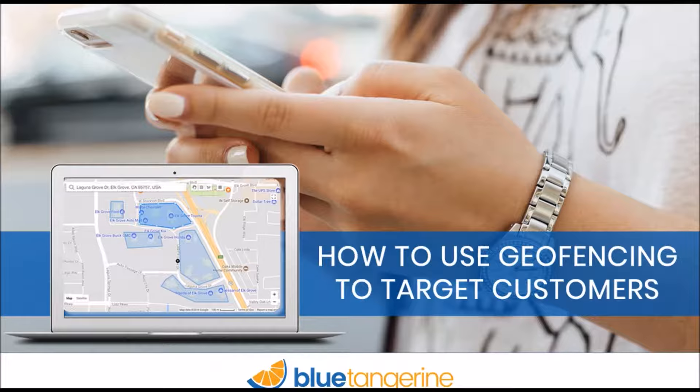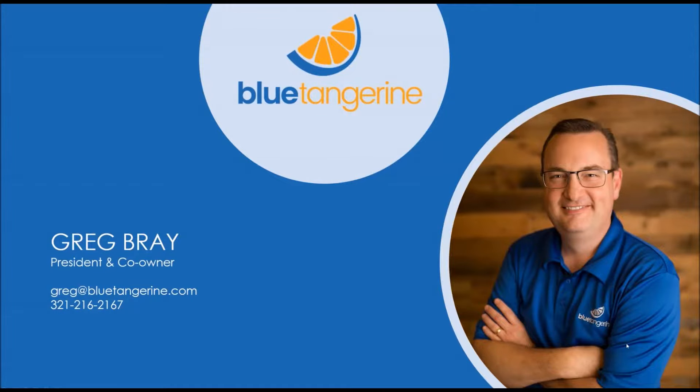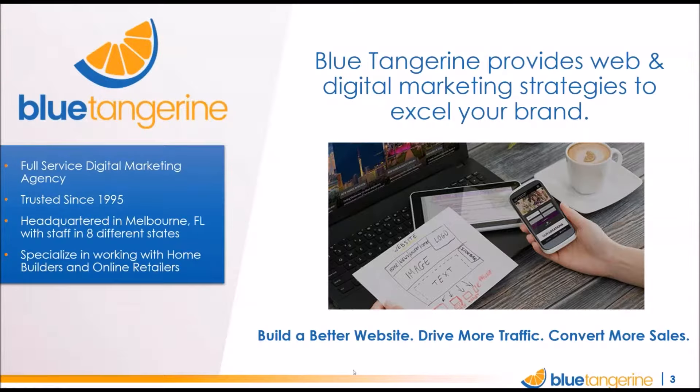We're excited to share some background on what geofencing is and how it works. Just a quick hello from me — that's my mug up there. I'm Greg. For those of you who are new to Blue Tangerine, we provide website development and digital marketing services and strategies to help you build a better website, get more traffic, and of course get more sales.